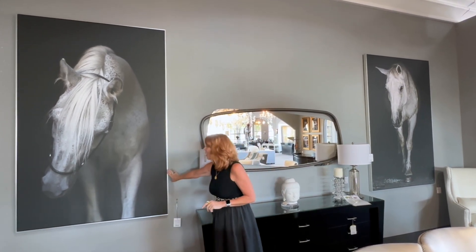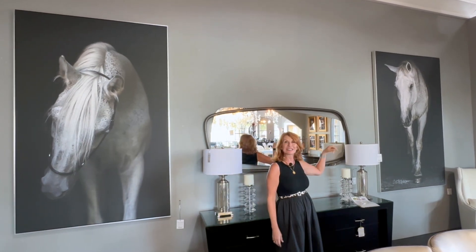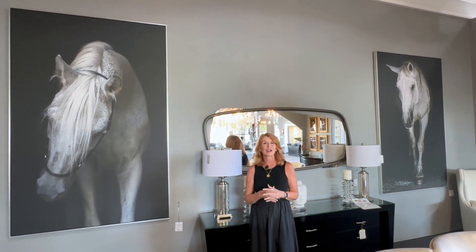This horse here is named Pasha. She's beautiful and this one is Lara. I think they might be sisters. They're absolutely exquisite, very contemplative, very moody.